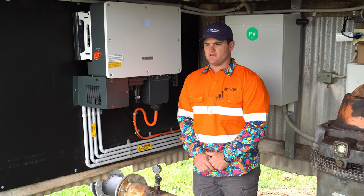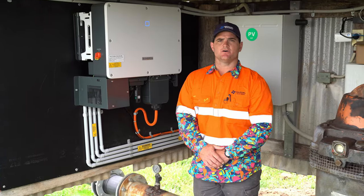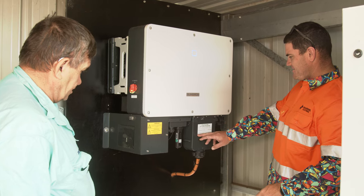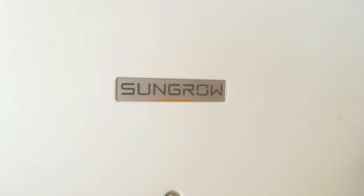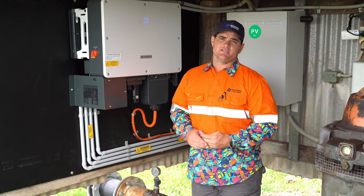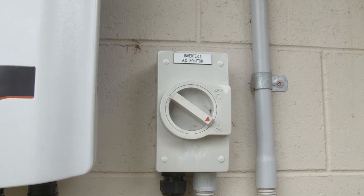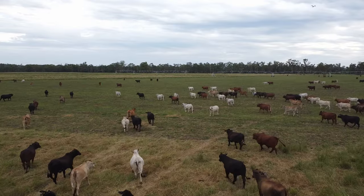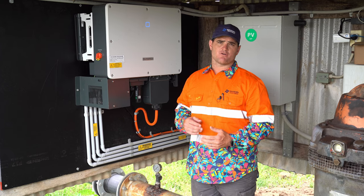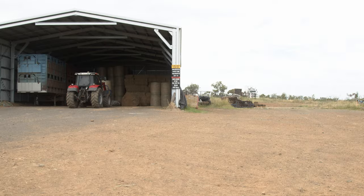Our inverter selection here is SunGrow. This particular 30 kilowatt inverter suited the design of the system, and its three MPPTs were also helpful in this situation. SunGrow is the highest-selling inverter brand in the solar industry by far, which gives me confidence the brand will be around to service the warranty in the future. I'm extremely happy with SunGrow — great price point, good warranty, and really good service and backup support.